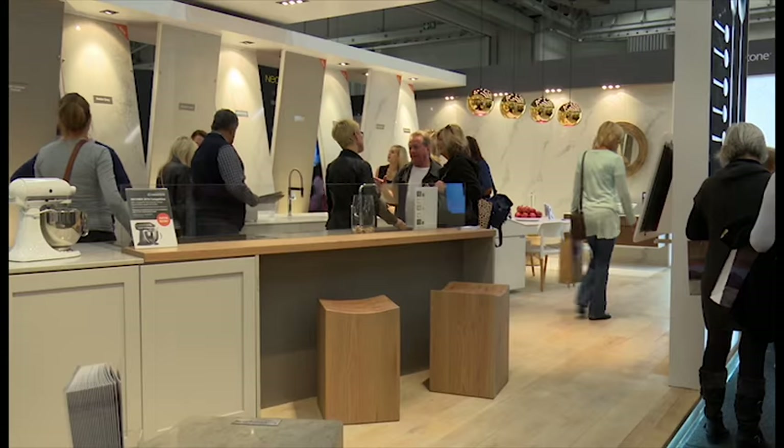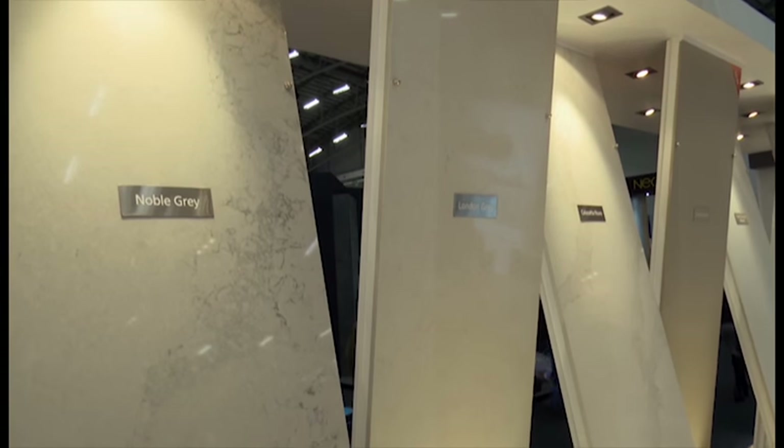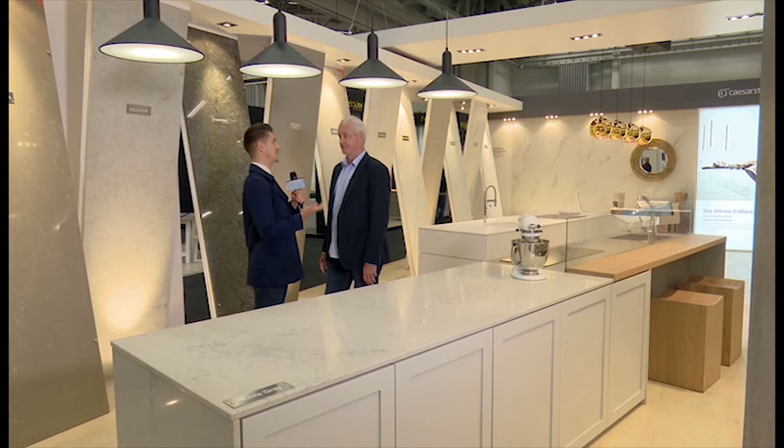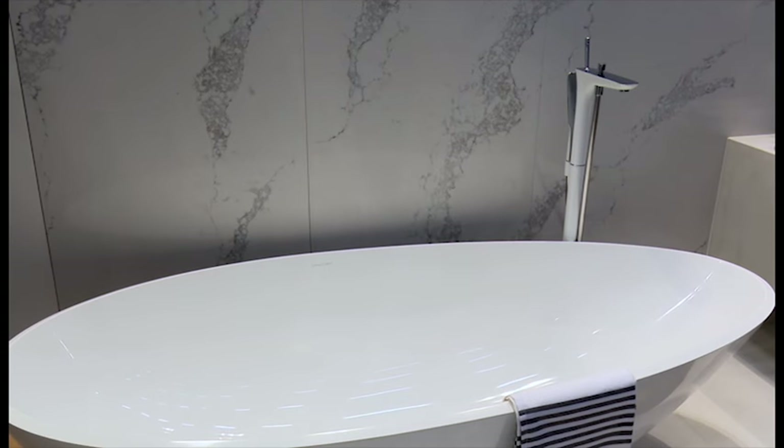Caesarstone has a reputation for eye-catching exhibitions, and the 72-square-meter collaboration stand was not to be missed. Caesarstone is very well-known for their quartz surfaces, but also world-renowned for their design exhibition spaces. What exactly is Caesarstone? Well, Caesarstone is an engineered quartz surface. It's durable. It's scratch, stain, and crack-resistant.